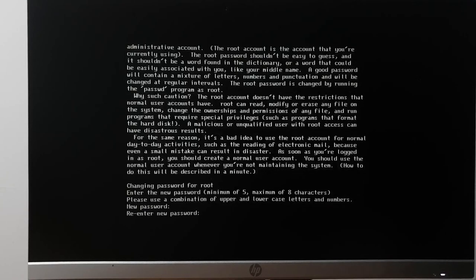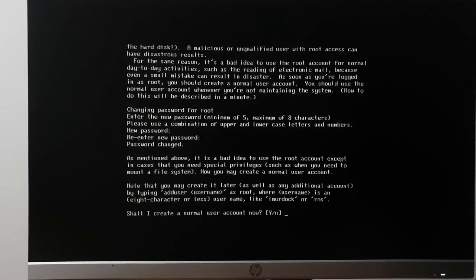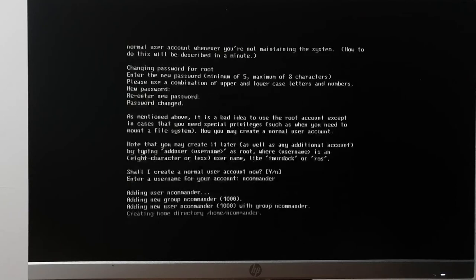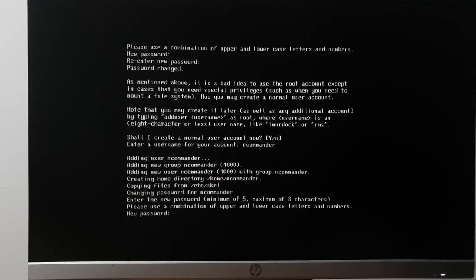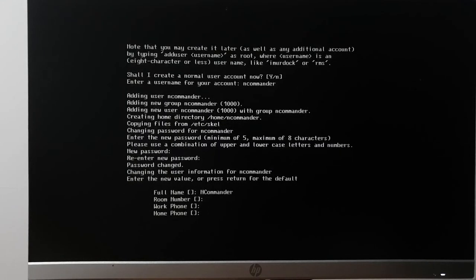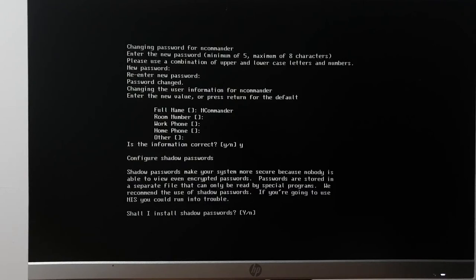This giant wall of text is just asking me to set a root password. Setting the most secure password in the world — minimum five characters, maximum eight, because Linux at this point still used crypt. No debconf — it's all text prompts. Creating a normal user account: 'ncommander' — that's who I am on stream. Most secure password known to mankind.